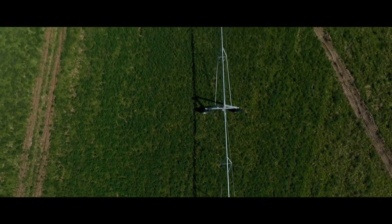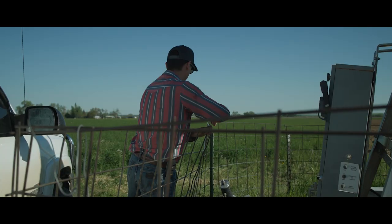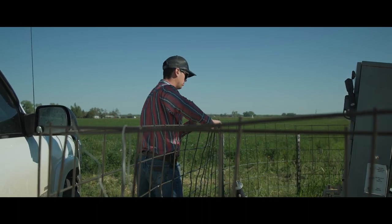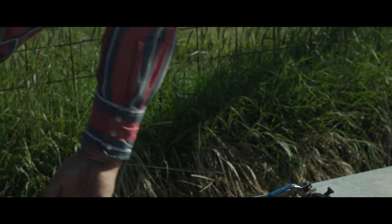Now we have a couple of pivots that we irrigate with and a little bit of gated pipe. When I need to order water, I work with the irrigation district and make a call to the ditch rider — within three days at the maximum he gets water from the canals and laterals to my irrigation point. When I'm done with the water, I try to give him two days' notice so he can coordinate and have another producer pick the water up rather than sending it down the river.